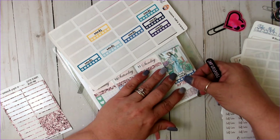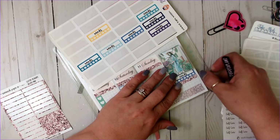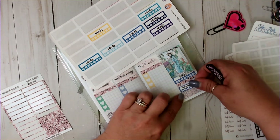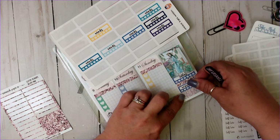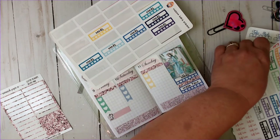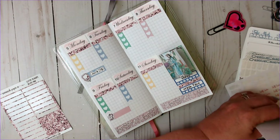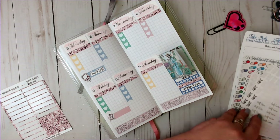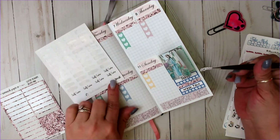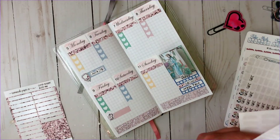Then we put this down, and then we wash face. And we're good. I use this black script from the small script from Craft Penguin Planner that says self-care.